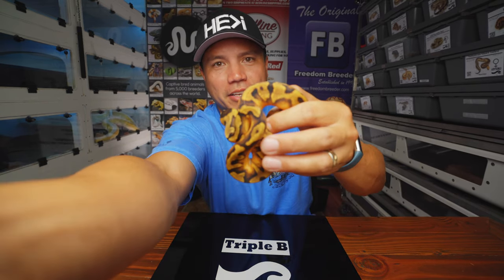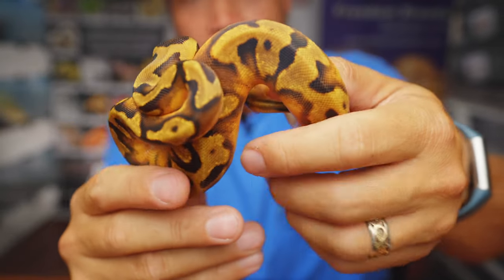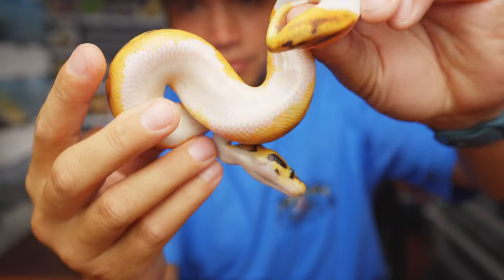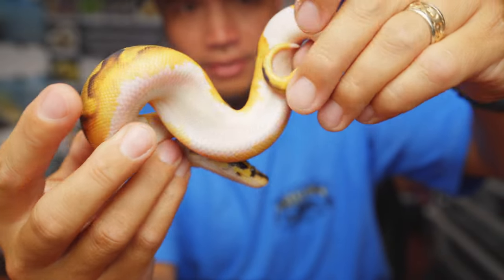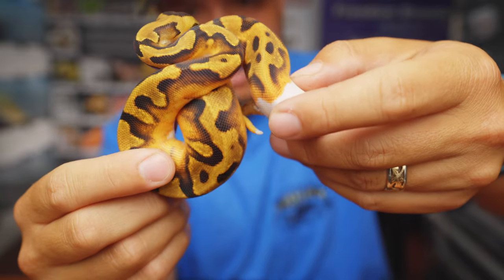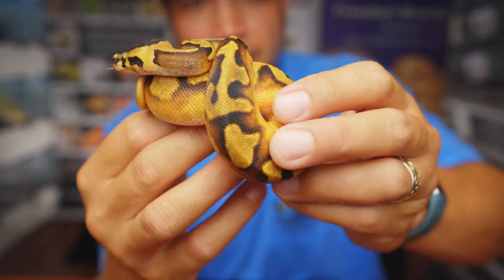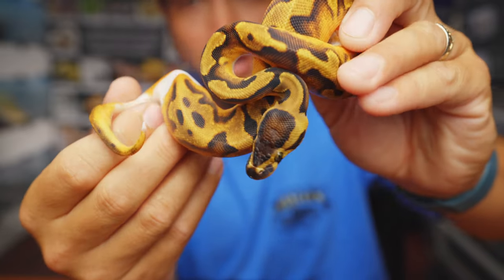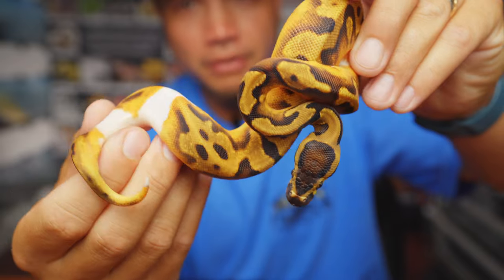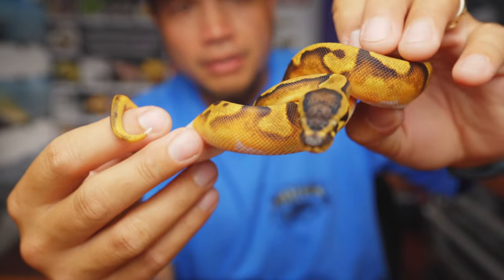Snake number six here — another Enchi Pied 100% het clown female. Look at how cool the white, solid white belly on these pieds are, and just a little bit of white there on the tail. One of my favorite things about pied is actually the pattern that gets whacked out. Some people like a high white pied — I like a low white pied. Low white pieds are my absolute favorite. And she does it again for you — that female right there is gorgeous.